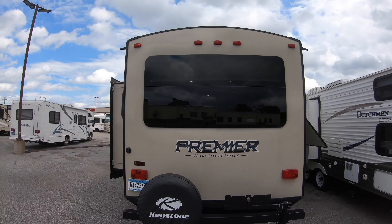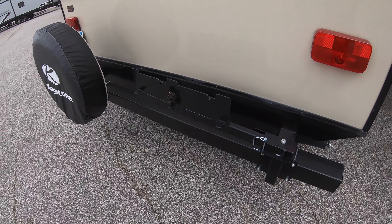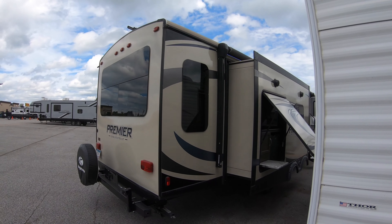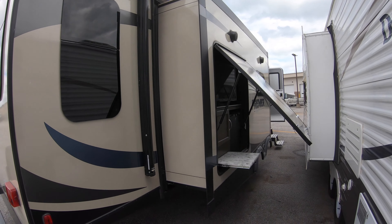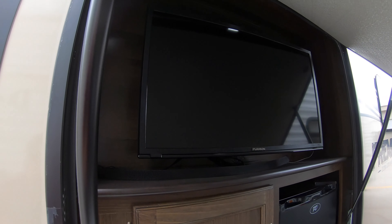It's got the nice frameless windows. It does come with an outside grill — it's actually brand new in the box underneath the bed, which we'll show you. Got a nice LED-lit power awning, and it does have a little outside entertainment center. Sneak in here and see the TV, a 110 fridge, a little bit of storage, and a little extended countertop there.